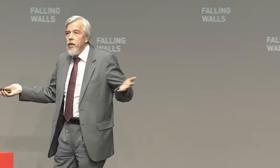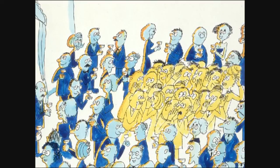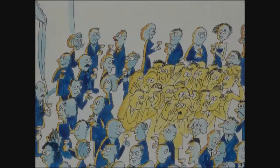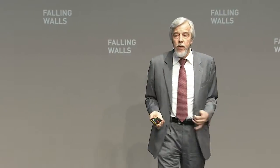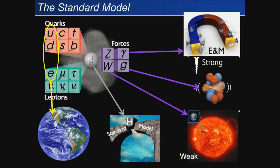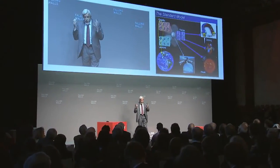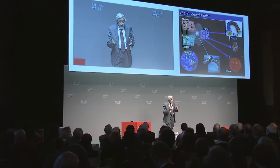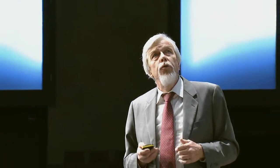Now you might ask, what is the Higgs boson? Suppose Heuer opens the door and whispers a rumor into the room, and the journalists, curious, ask what did he say? That's the Higgs boson — that's the self-interaction of this field. So the Higgs boson was the last missing cornerstone of this standard model. Finding it means we understand and can describe the visible universe.